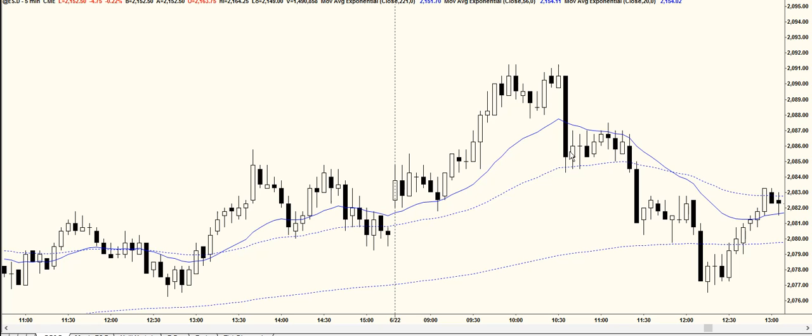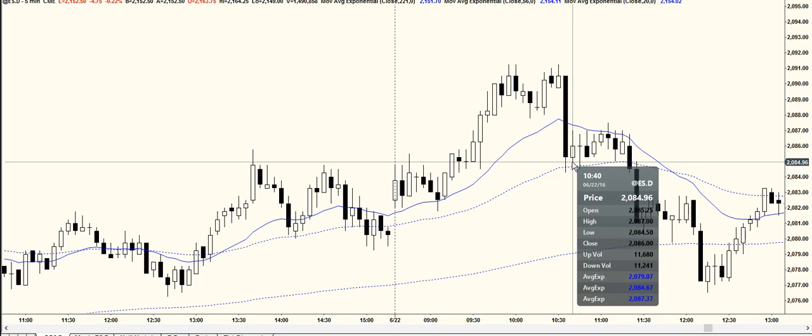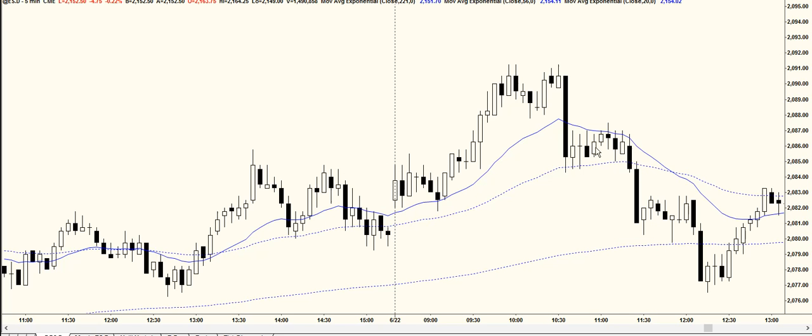We got the bear breakout and we got that follow-through, and you can see we pulled back for about nine bars. When this happens, it's a warning that you're probably getting a bear leg in a trading range and not a bear trend.